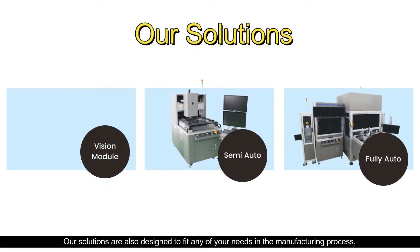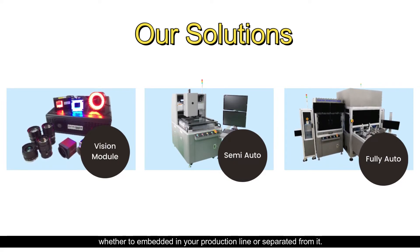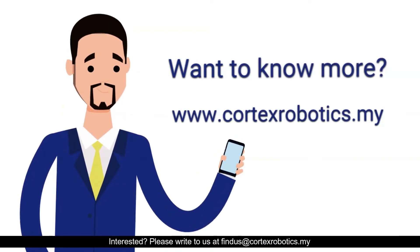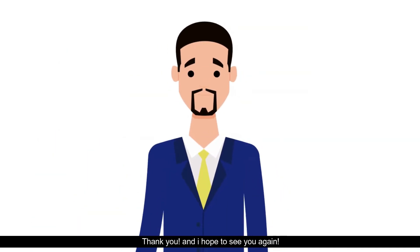Our solutions are designed to fit any of your needs in the manufacturing process, whether to embed it in your production line or separate from it. Interested? Visit us at www.cortexrobotics.my for more information. Thank you and I hope to see you again.